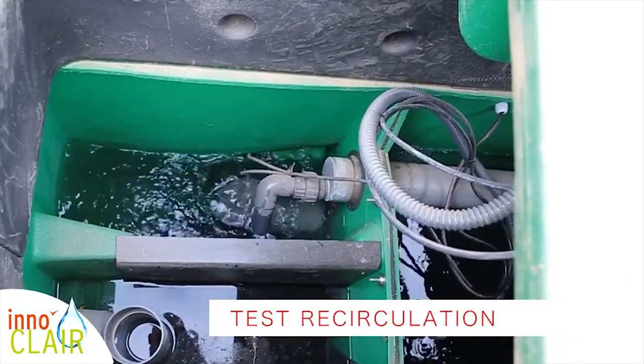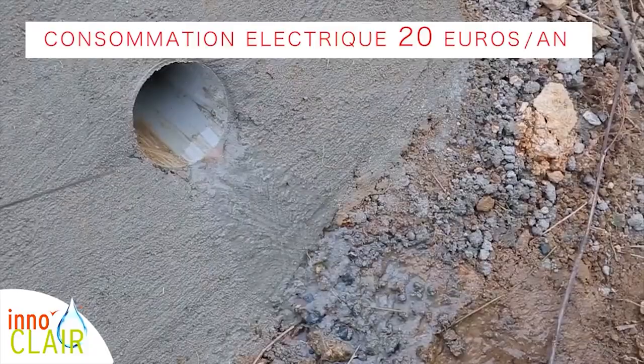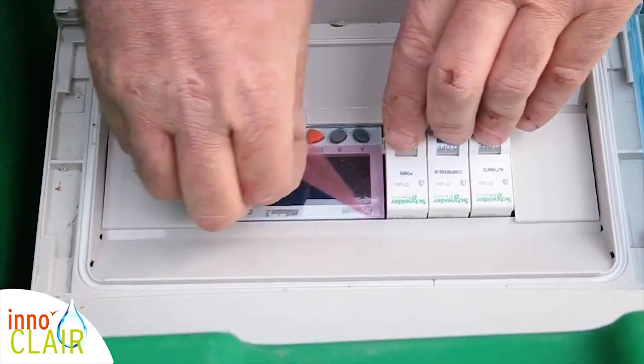All in all, Enochlair offers an efficient and economical alternative to modern-day sewage systems and treatment plants. But you know what's even better than a micro-filtration plant? More storage space.